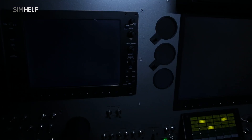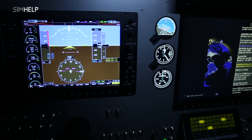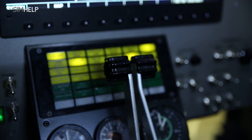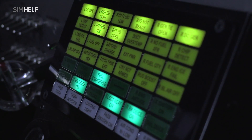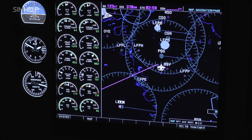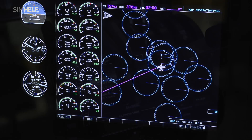The simulator has a glass cockpit configuration with an integrated flight instrument system, which is a replica of the Garmin 1000. Control, monitoring, communication, navigation, weather, and anti-collision systems are usually customized according to the client's needs.